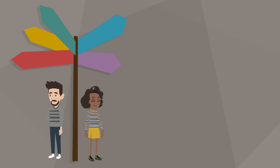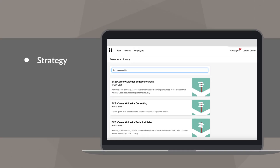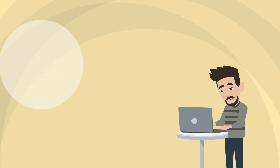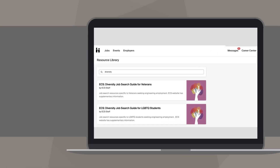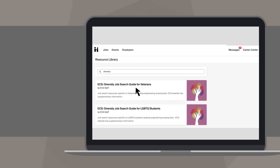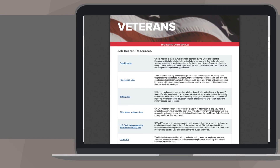Have you considered working within consulting, technical sales, government, or humanitarian engineering? We also have career guides explaining strategy, resume builders, and professional resources for these additional engineering career options. Inclusion and belonging are important aspects of a fulfilling career. Check out our diversity guides if you are seeking supportive resources to connect with community and find the right employer for you.